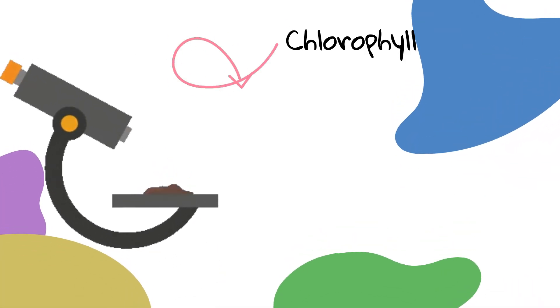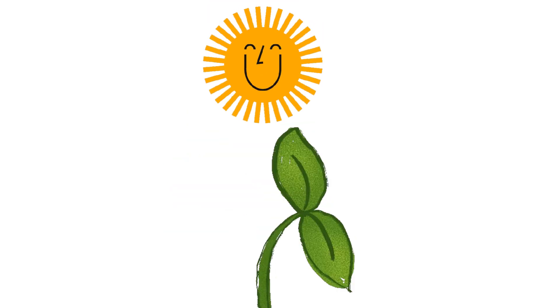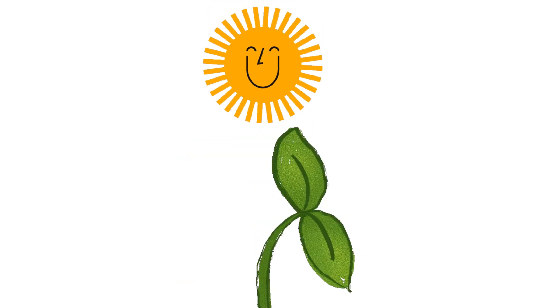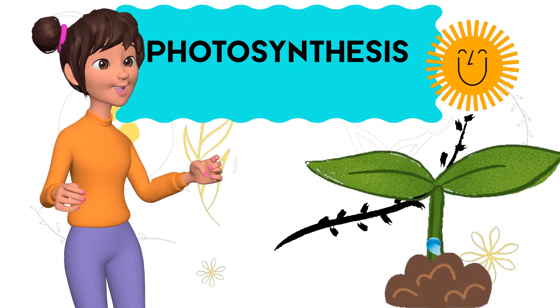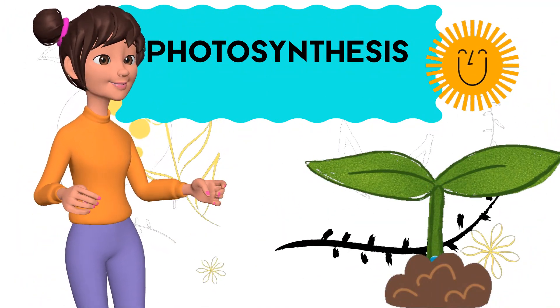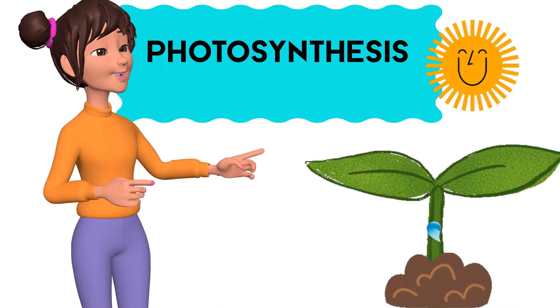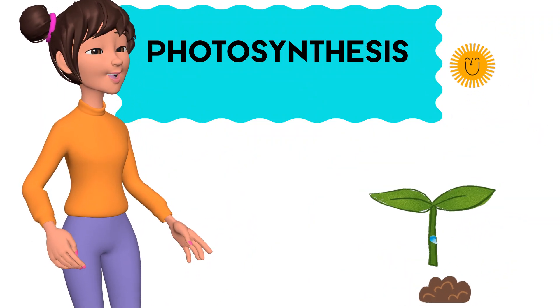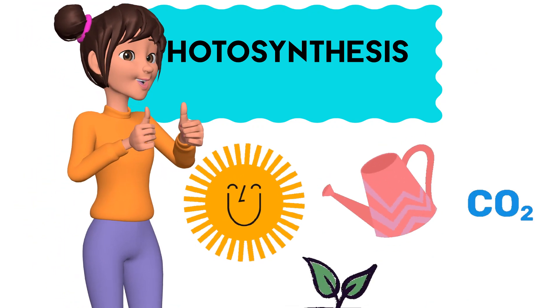Green leaves have a special part — chlorophyll right in their heart. It drinks up the sun's warm energy to make sweet food for you and me. Photosynthesis, oh what fun! Food for plants beneath the sun. To make their food they need three things: light, water, CO2. Let's learn and sing!